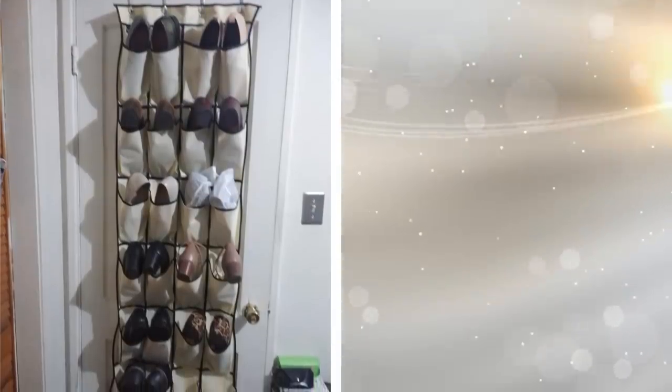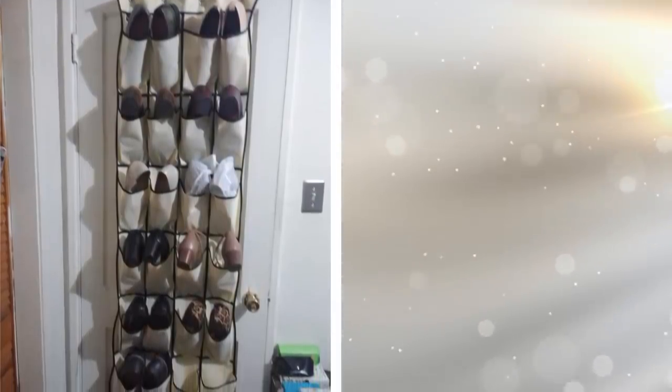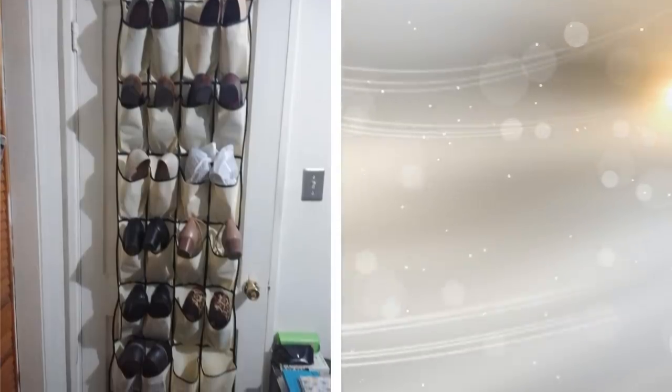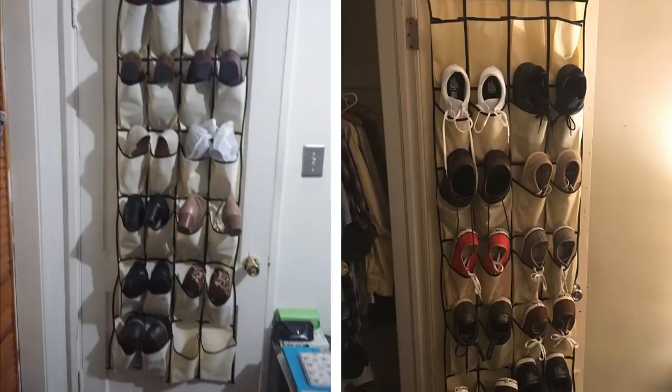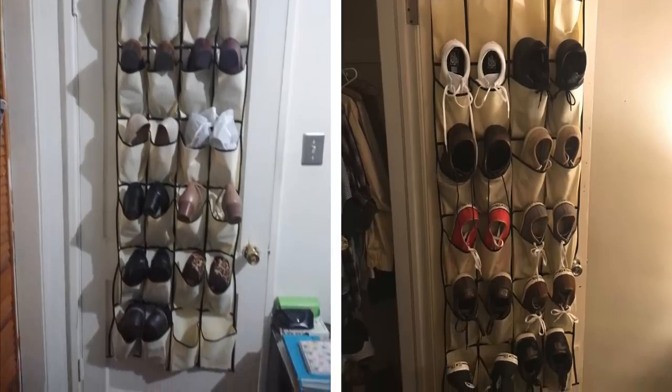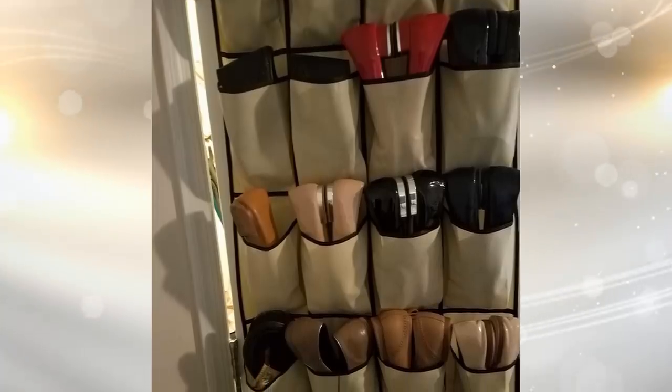13. This should be one of the essential tools to add more storage to your home. Instead of having your shoes piled up on the floor, hang a shoe organizer on the inside of your door to store your shoes in. Keep them off the floors and organize your shoes neatly so you never lose one again.